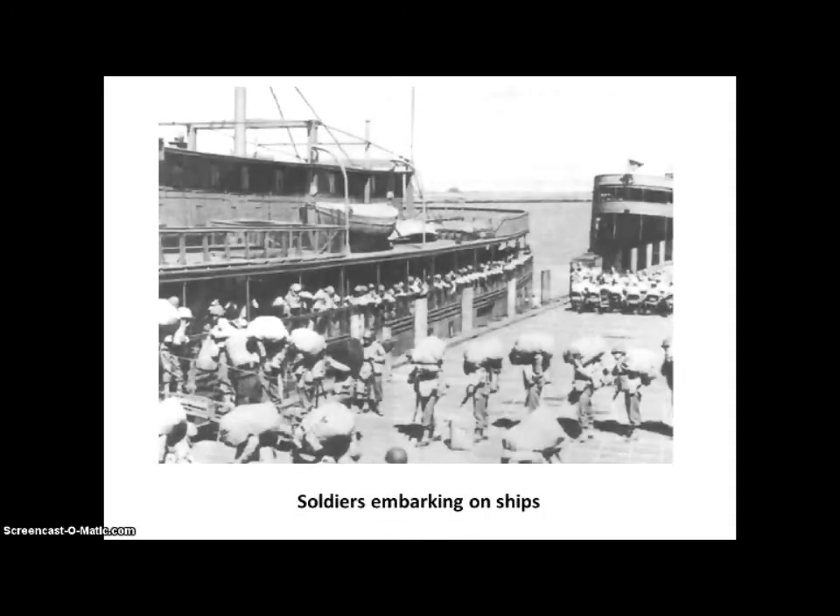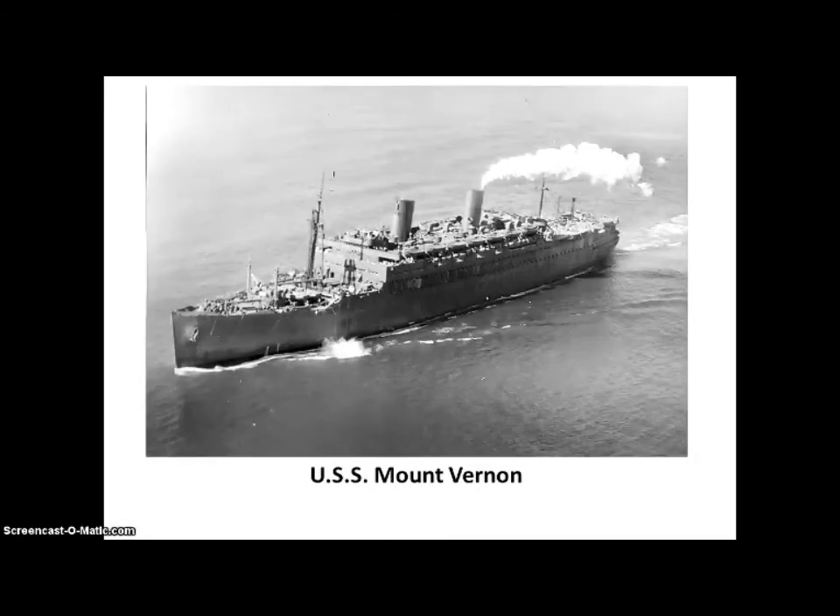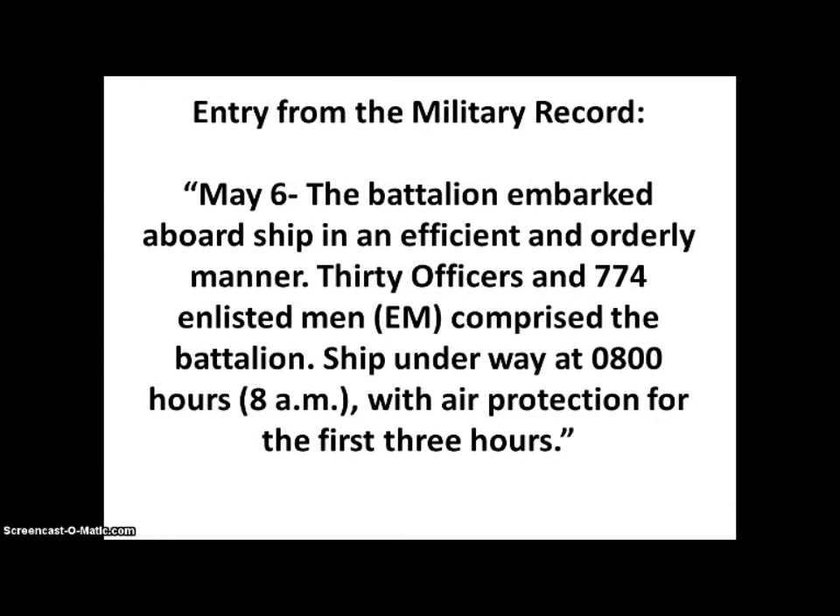Here is a view of soldiers embarking on ships. Here is the actual photo of the USS Mount Vernon. Here is another actual entry from the military record: On May 6th, the battalion embarked aboard ship in an efficient and orderly manner. Thirty officers and 774 enlisted men comprised the battalion. The ship was underway at 0800 hours — 8 a.m. — with air protection for the first three hours.